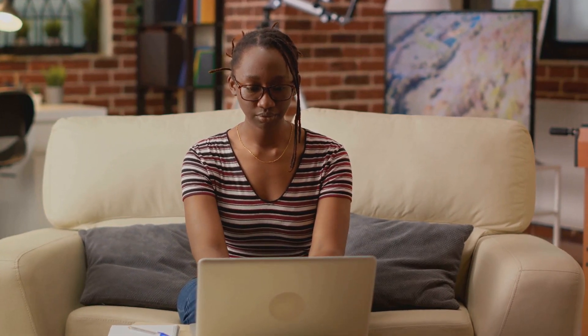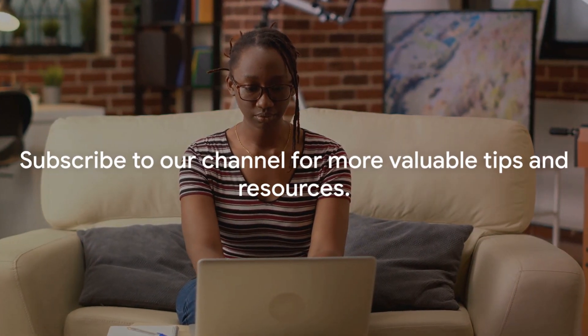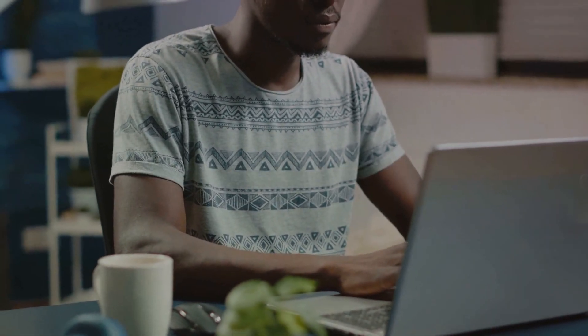Now that you're equipped with all the necessary information about remote data entry jobs, it's time to take that next step. Visit roamingdesk.com, a resource where you can find various remote data entry jobs. This platform connects job seekers with employers and offers plenty of job listings for you. Remember, this journey requires patience and persistence. So begin your search, apply for suitable jobs, and start your new career. Don't forget to subscribe to our channel for updates. Here's to your success in the world of remote data entry — we're rooting for you.